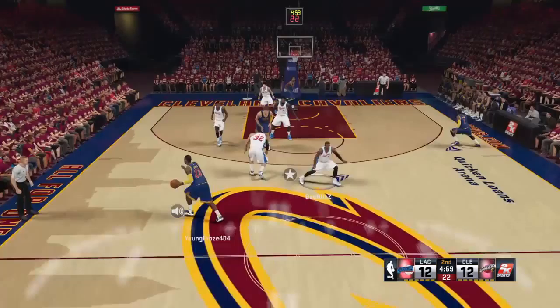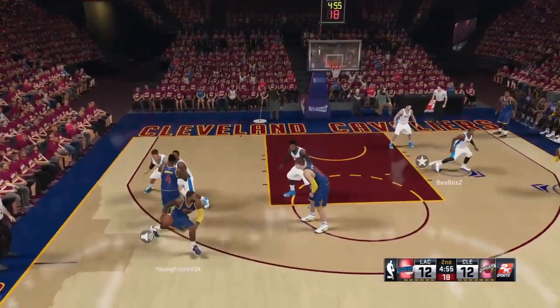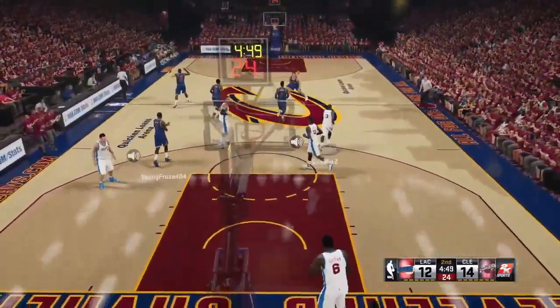Well, one way or another the Clippers will find ways to score points, even if it means selling a call or two — but you do what you need to do to get wins and most players are open to that.